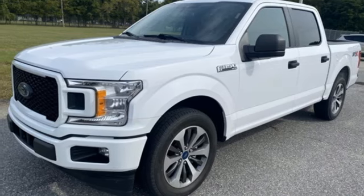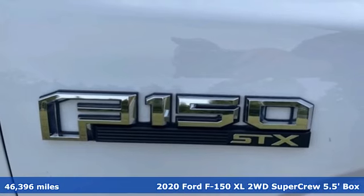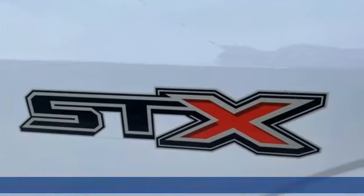Here's a 2020 Ford F-150. Built on tradition, built to last. Ford. You'll look forward to every drive with features like these.